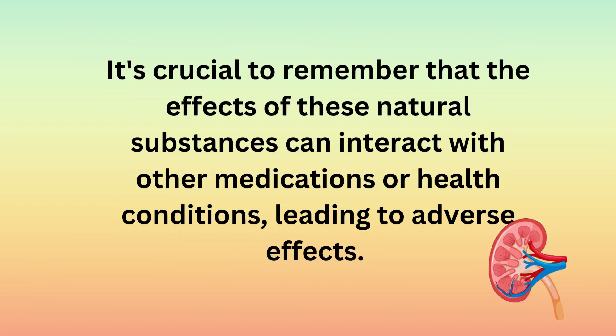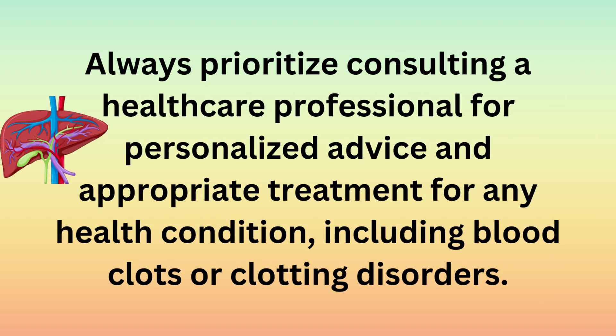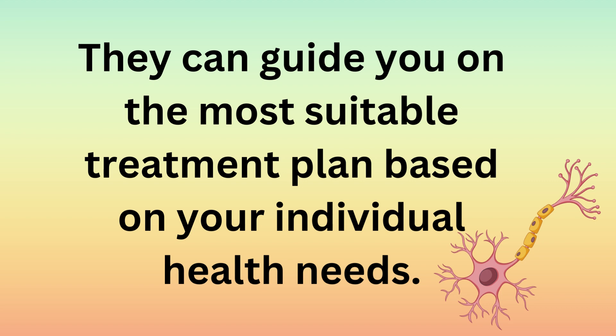It's crucial to remember that the effects of these natural substances can interact with other medications or health conditions, leading to adverse effects. If you have a medical condition or are taking medications, it's important to talk to your doctor before adding these foods or supplements to your diet. Always prioritize consulting a healthcare professional for personalized advice and appropriate treatment for any health condition, including blood clots or clotting disorders. They can guide you on the most suitable treatment plan based on your individual health needs.